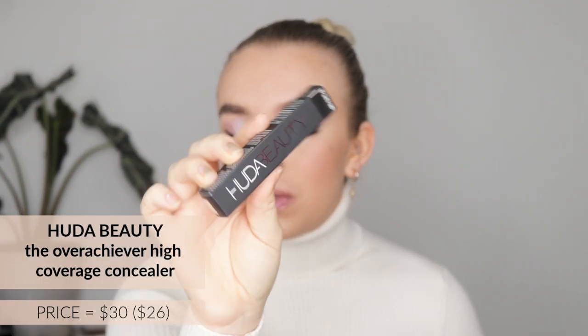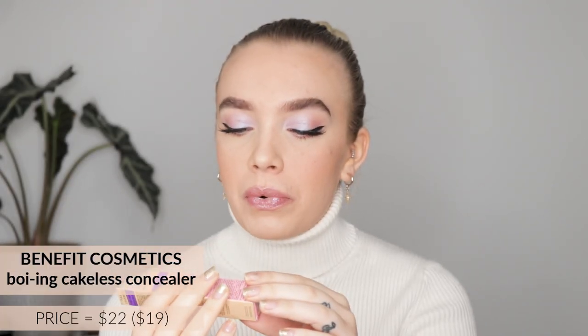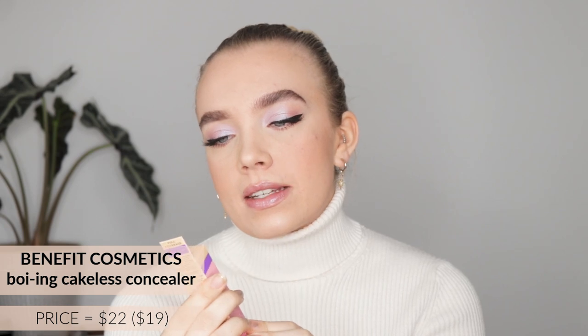Then I got two concealers. I've only been using the Maybelline Eraser for so long and I'm kind of tired of it. The first one is the Huda Beauty Overachiever Concealer in shade 04N Meringue — a neutral undertone. The second one is the Benefit Boing Cakeless Concealer in shade 3. I really can't wait to try both. I've heard such good things, and one of my good friends who's so good at makeup really loved it.